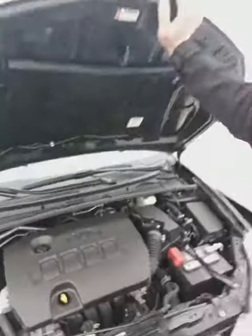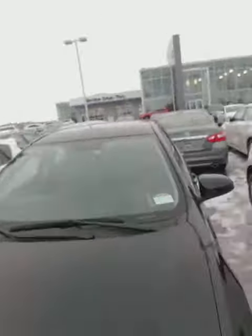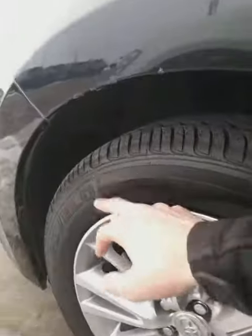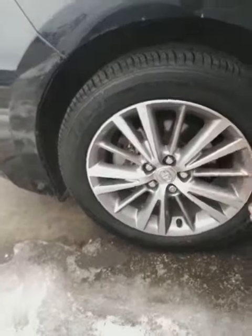Easy access to all the service areas underneath here. Lots of warranty left, being a 2015 with under 77,000 kilometers. Come around the side — you've got tons of tread on the tires. These actually look brand new; they still have the little hairs on them. It's sitting on 18-inch aluminum alloy rims.